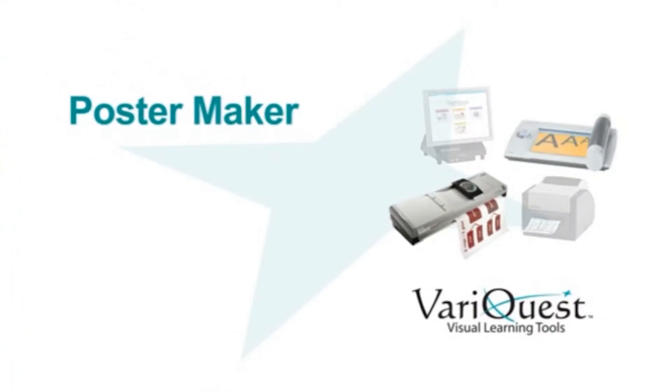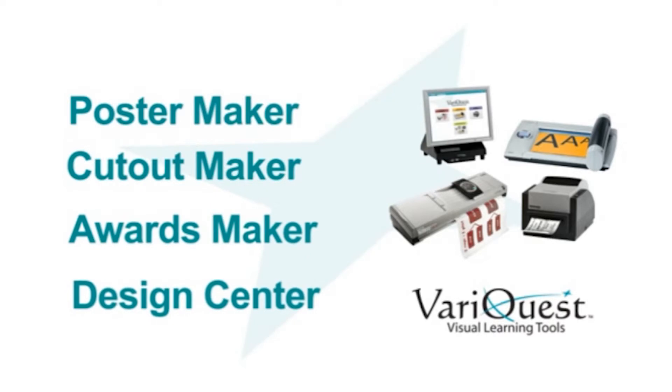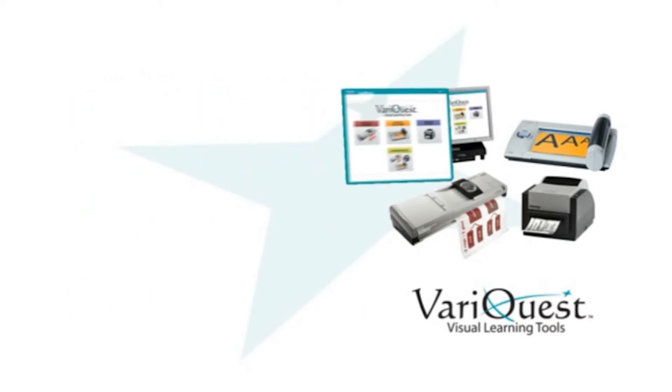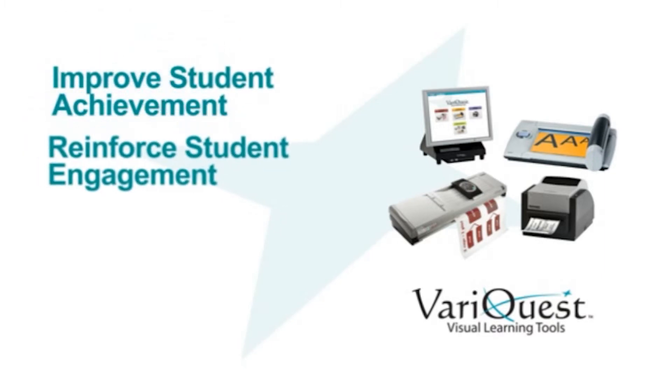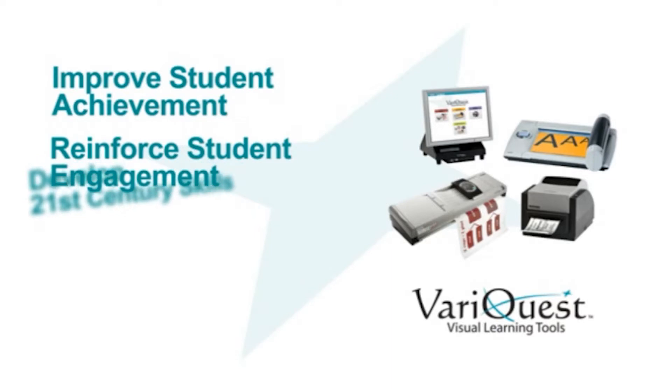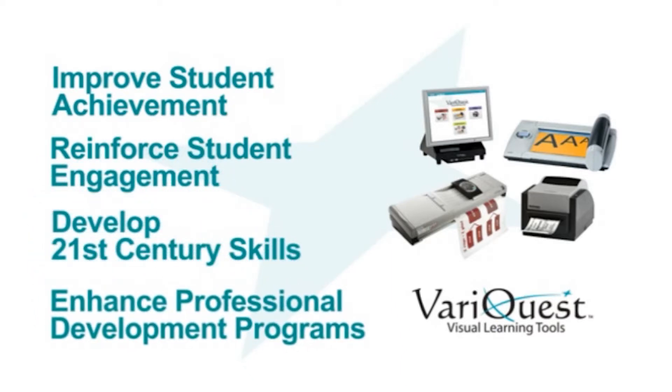Together, the VariQuest poster maker, cutout maker, awards maker, and design center, powered by VariQuest software, create a learning environment that improves student achievement, reinforces student engagement, helps develop 21st century skills, and enhances professional development programs.